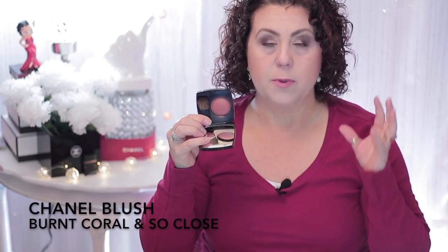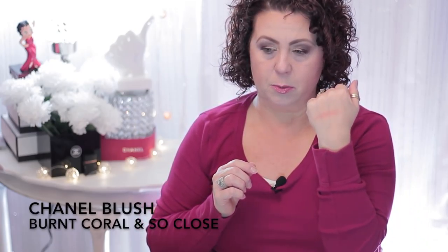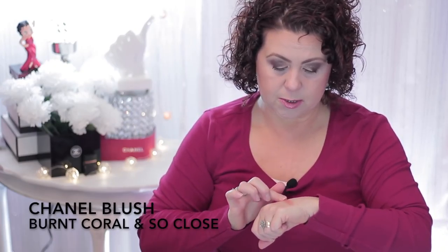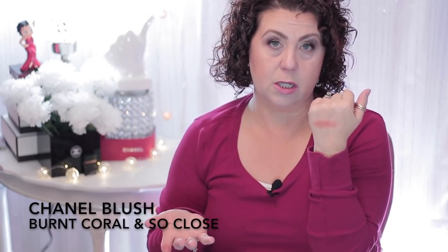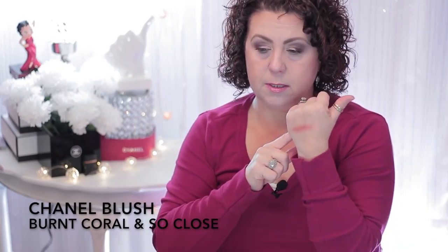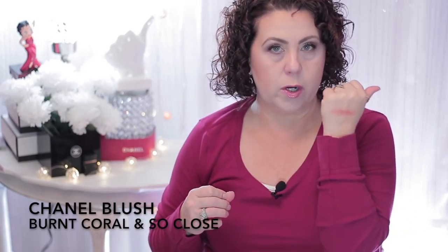They're not harsh on the skin at all. Let me give you a little swatch so you can see — it's a really pretty burnt orange coral, just like it says, which is perfect for fall and winter. You can put them on sheer or build up the color. I like using a dual fiber brush with my Chanel blushes to put a wash of color first and then add on as needed. It's a very pretty, universal color that goes with just about any eye look.